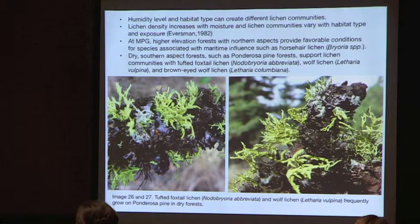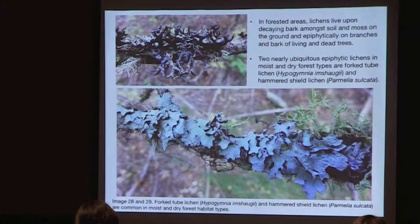Foxtail lichen, wolf lichen, and brown-eyed wolf lichen are all common on ponderosa pine branches. In forested areas, lichens live on the ground among soil and moss, and epiphytically on branches and bark of living and dead trees. Two very common species are fork tube lichen and hammered shield lichen, found in both moist and dry forest types as well as shrub areas.